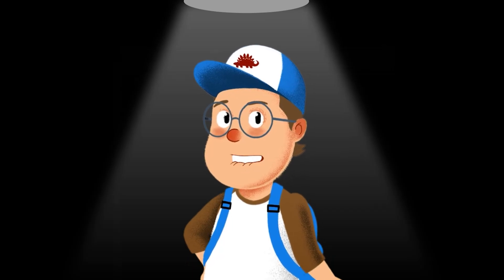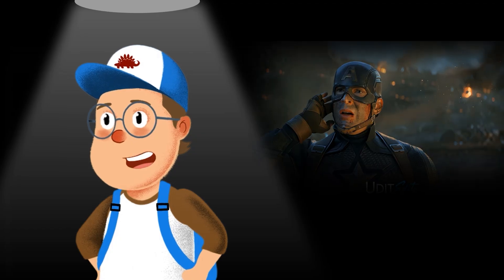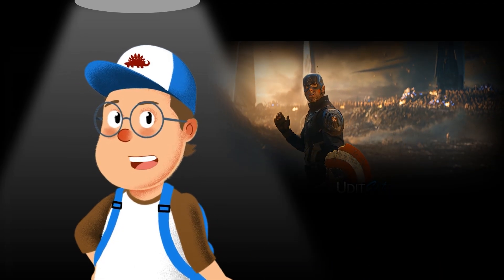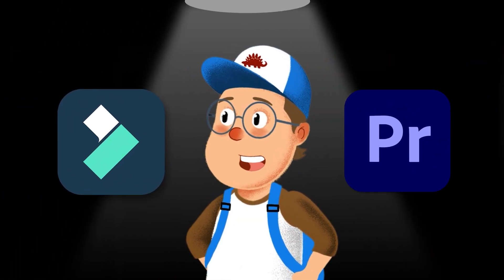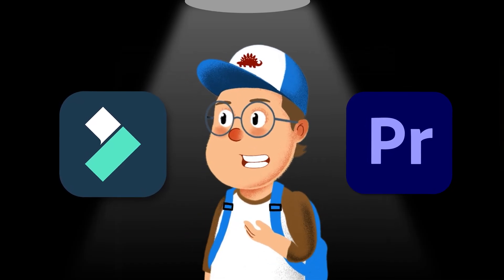Hey everyone, I hope you are doing well. Today we are tackling a question everyone's asking: Can you create the same jaw-drop, viral-level edit in Adobe Premiere Pro and Filmora, using the same footage, same soundtrack and in the same time limit? One of these tools not only matches Hollywood-level quality, but it does it faster, smarter and at a fraction of the cost.